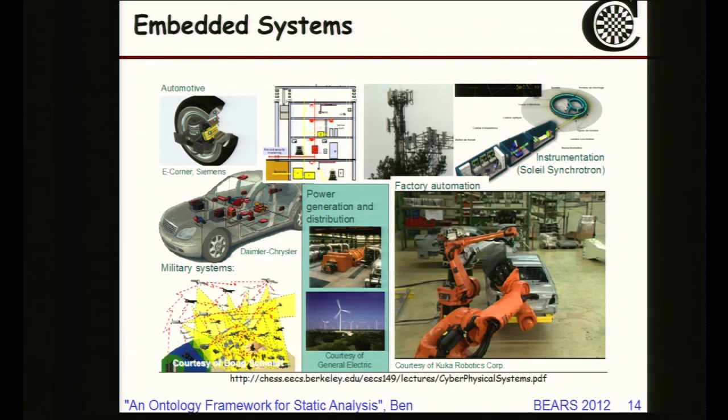I'd like to talk about what embedded systems are. I think of them as the computers you don't think of as computers — the software inside cars, trucks, trains, medical systems, nuclear power plants, and military systems, where we generally think of the system first without necessarily remembering there's software inside. But this is very important software with critical safety features.